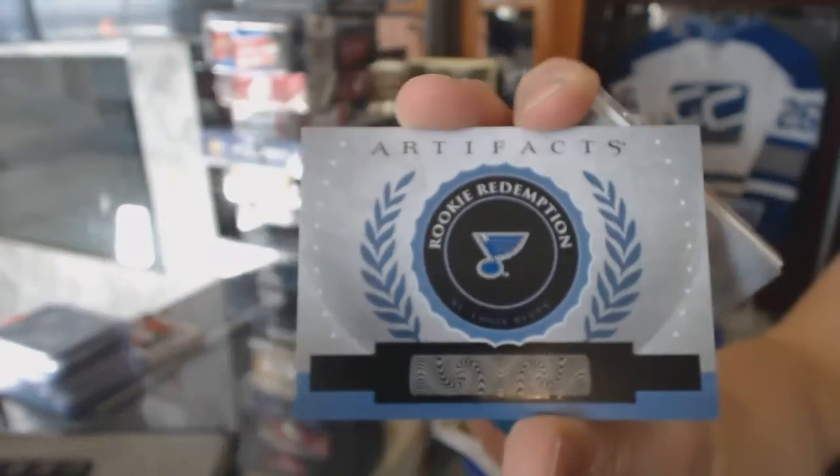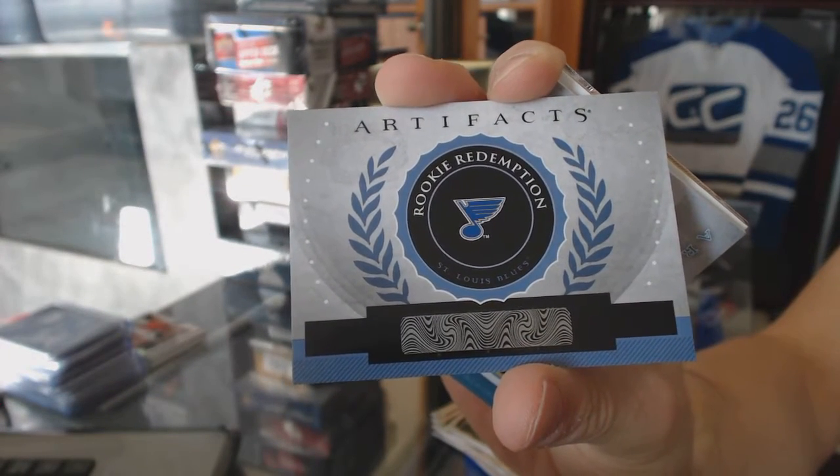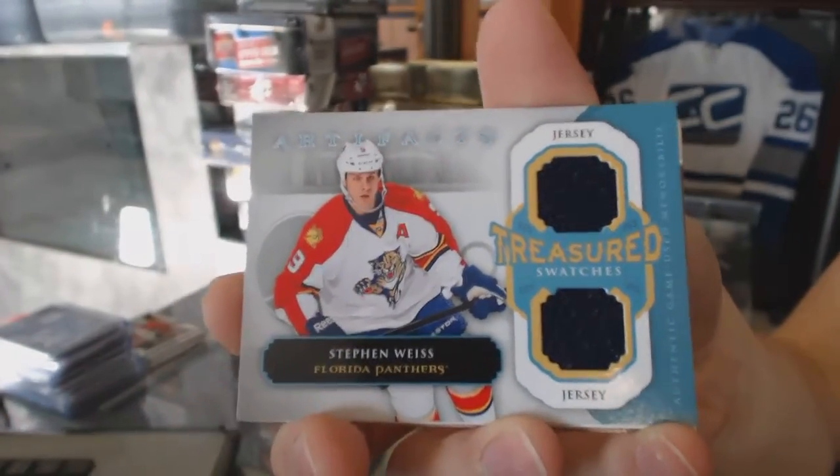We've got a rookie redemption for the St. Louis Blues, Dmitrij Jaskin. And a Treasured Swatches for the Florida Panthers, Stephen Weiss.